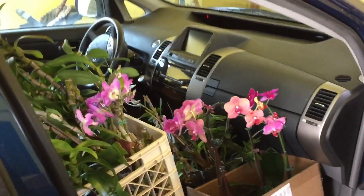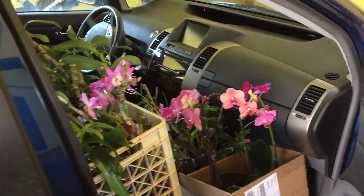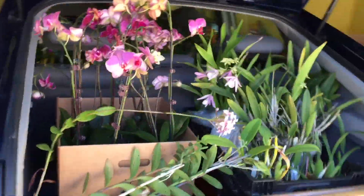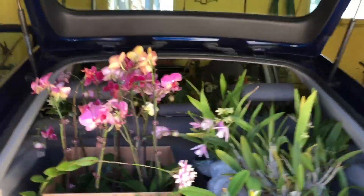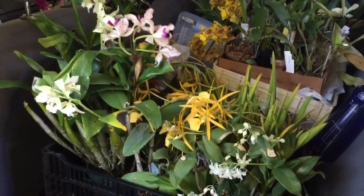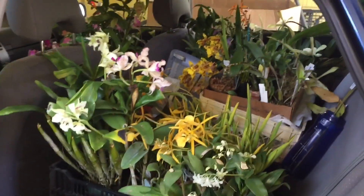It's a minor miracle that I got 50 markings into a Prius. Here are all my plants for my display and the IOS plants for sale.